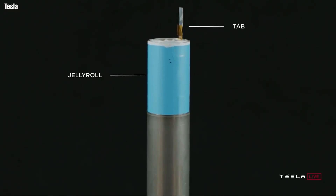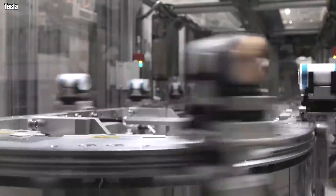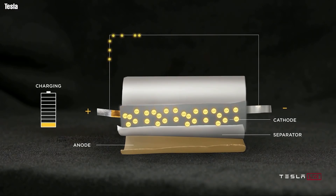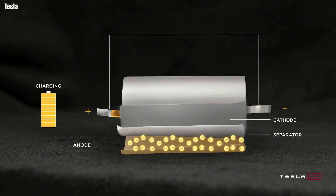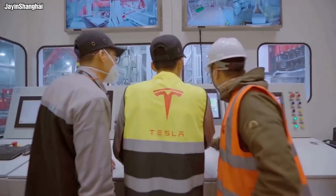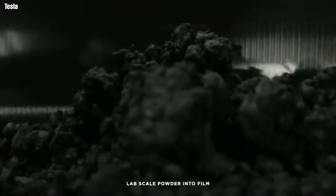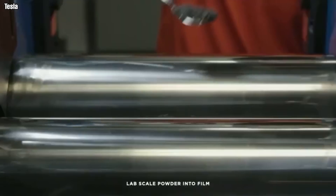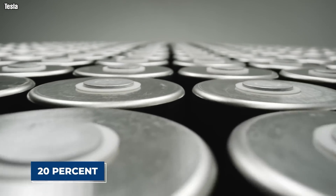The tab Tesla eliminated has another amazing effect — it makes it easier and faster for electrons to move from place to place inside the cell. Digging into the chemistry of the 4680 battery, Tesla also made some changes in the components. Tesla found a way to increase the amount of silicon in the battery by starting with the raw silicon, which cut the cost by 5% and increased the range by 20%.